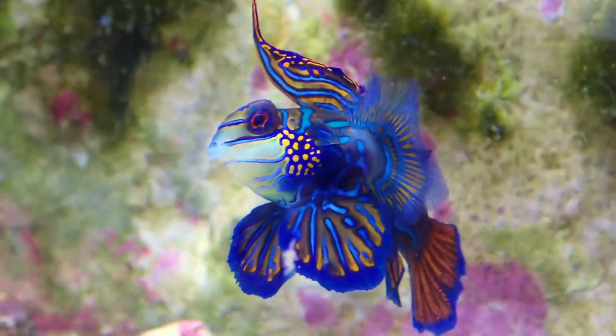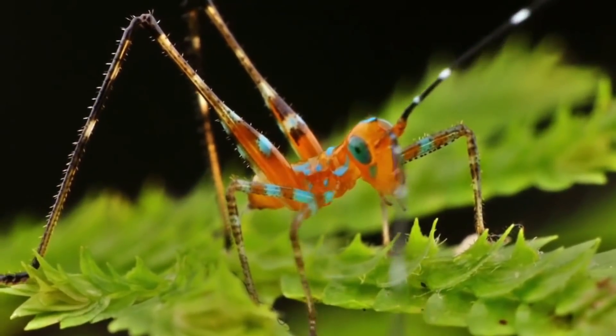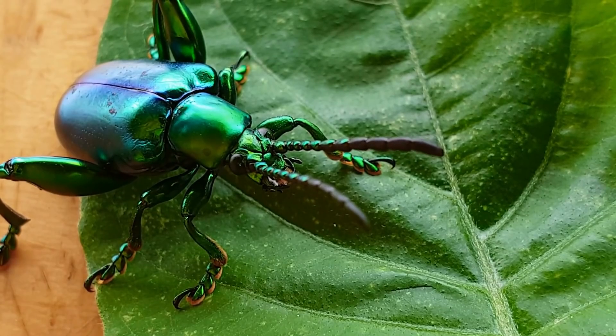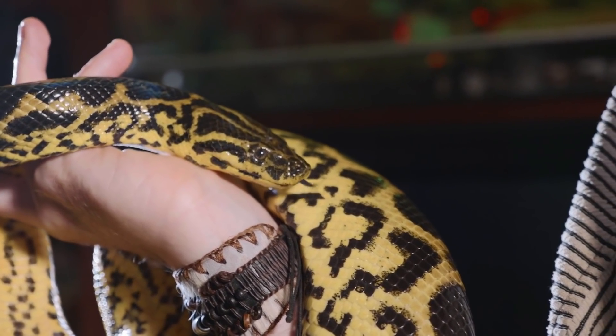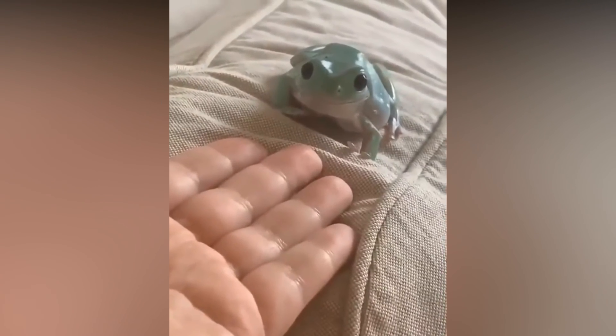The animal kingdom is full of awe-striking colors, shapes, and patterns. But if you're after some near-psychedelic colors so bright and radiant they could be from another planet, look no further than the world of amphibians. You'd think snakes are the ones with the incredible diversity of colors, but the world of frogs holds secret colors and patterns that are just as phenomenal, if not perhaps even more noteworthy.